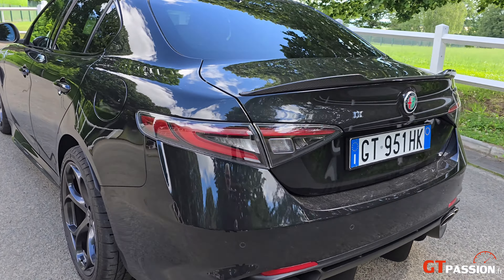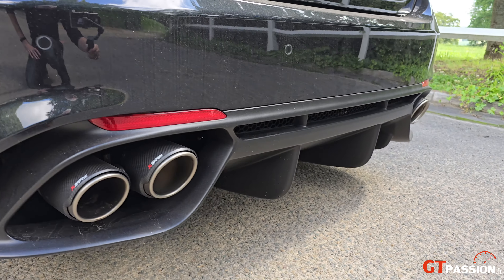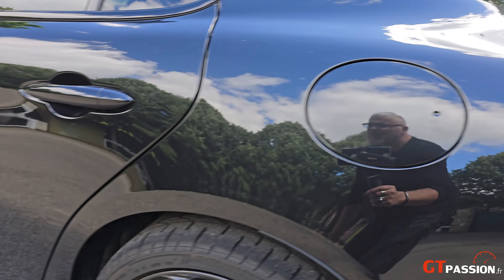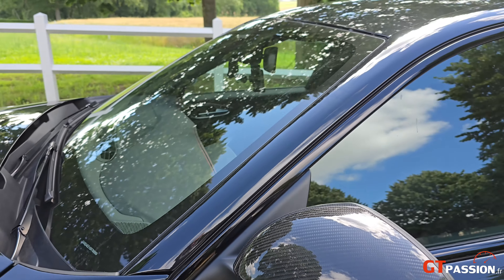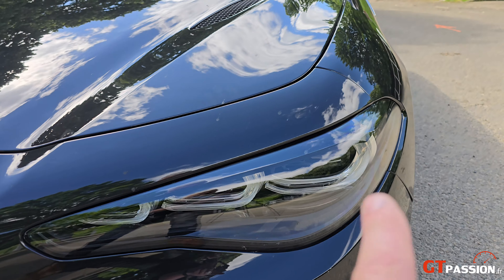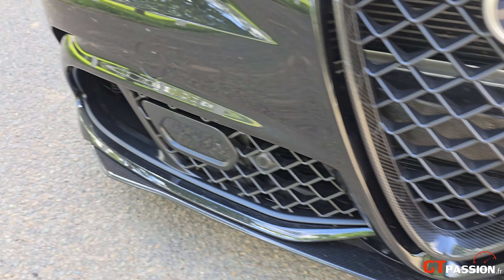D'origine, des sorties d'échappement signées Akrapovic avec un échappement carbone-titane. L'extracteur arrière, le becquet de coffre, les bas de caisse, les rétroviseurs, le toit, le capot — tout est en carbone. De magnifiques optiques avec la nouvelle signature : les trois petites virgules. La calandre et la lame avant sont également en carbone.